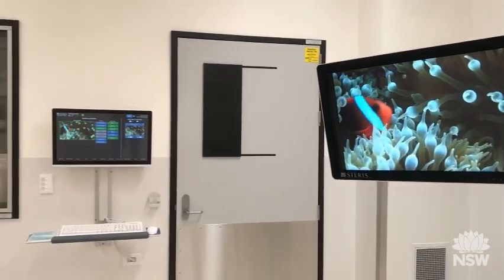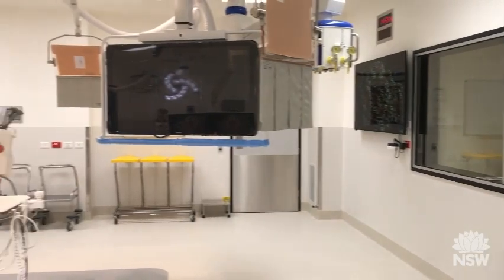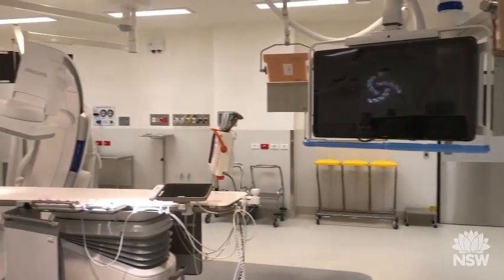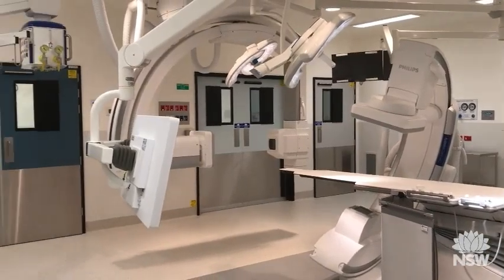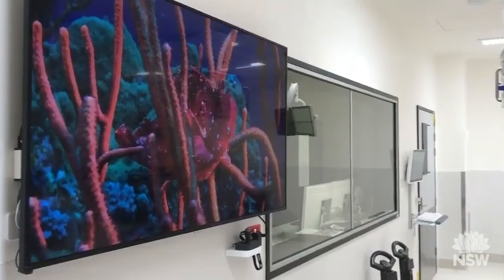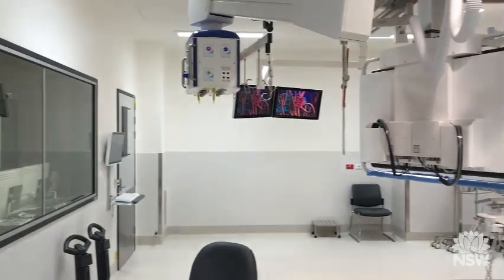So what can these new services offer our patients here in the local community? We have a wonderful hybrid biplane theatre which can offer minimally invasive surgery to our patients, which improves their patient care and reduces the time they need to spend in hospital recovering. We now have digital operating rooms so we can record all the information related to that specific patient and keep our medical records together. Overall, we're improving the patient experience, reducing their surgical time, and reducing their time in hospital for recovery.